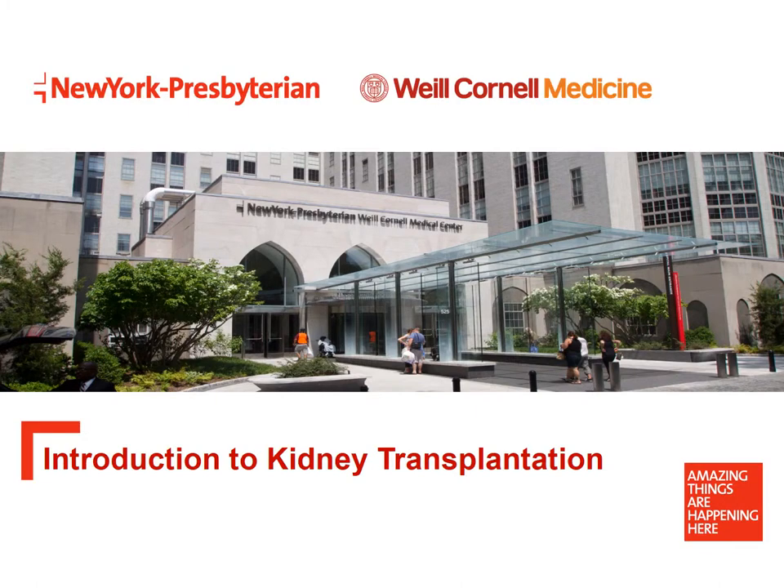Welcome to the New York Presbyterian Hospital Weill Cornell Medical Center Kidney and Pancreas Transplant Program. Today we'll introduce you to our transplant program and review the basics you need to know about transplantation. You will find detailed written materials in the packet you received earlier today. The information we're about to review is covered in those materials, so please do not feel you have to take detailed notes during this presentation.